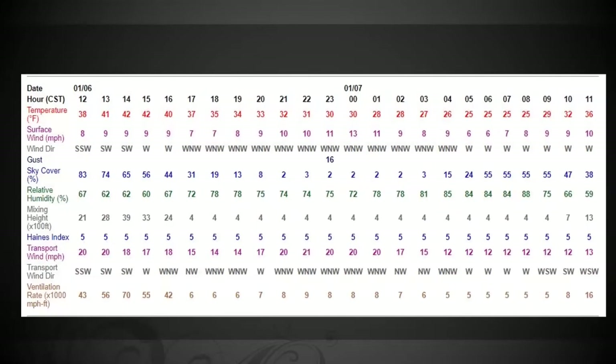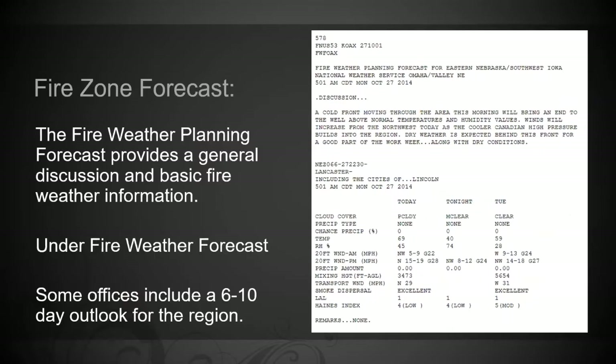Some people like the tabular format better, some like the hourly weather forecast better. Also on the page there's a fire zone forecast — it can be a little hard to find, but basically the same information shows up there. Instead of doing hourly, it just gives you the highs and lows for the day, so it's broader information than the hourly weather forecast, which is why we use the hourly weather forecast as our general planning tool.